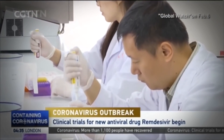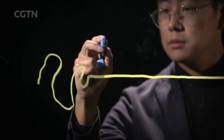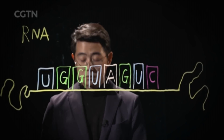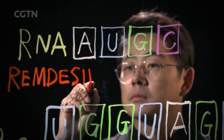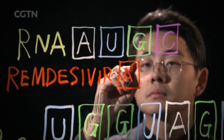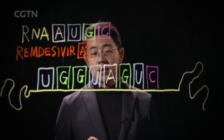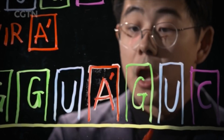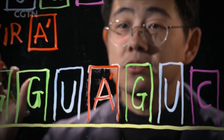Another drug, remdesivir, which is still under clinical trial, works in a different way. When the virus wants to replicate its RNA, it lines up many genetic building blocks as raw materials to make a new chain. There are four types of building blocks: A, U, G, and C. Remdesivir acts as one of them — it looks like the real block A, but it's actually a fake one. It inserts itself into the copied RNA sequence, replacing the natural block, and causes the entire copy to fail, just like inserting a wrong letter and misspelling the entire word.